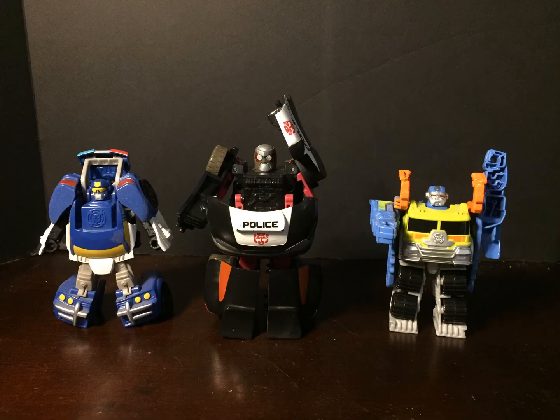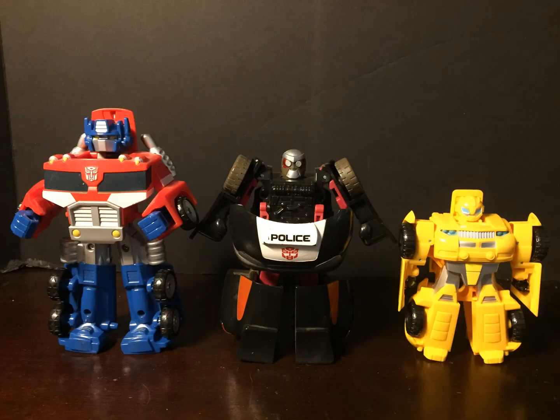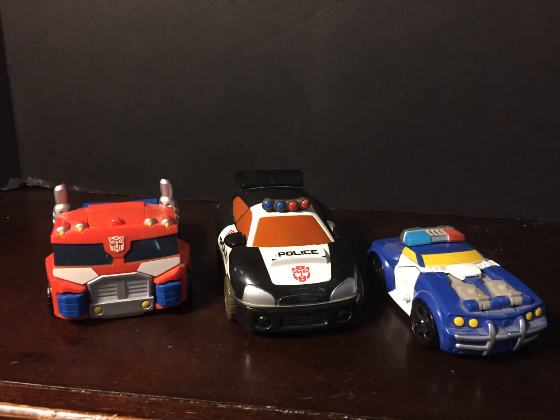They're in a lot of ways the predecessors to the Rescue Bots. The Rescue Bots typically don't have articulation, and the designs of Rescue Bots resemble Transformers more than Gobots do. As far as size goes, they would fit in between the Deluxe and Rescan size classes. More Transformers reviews to come — links below.